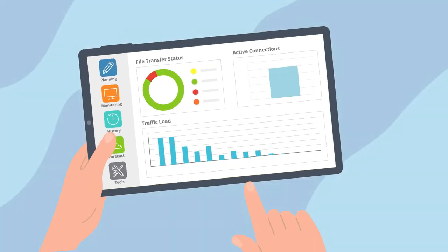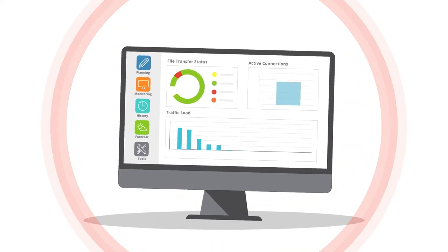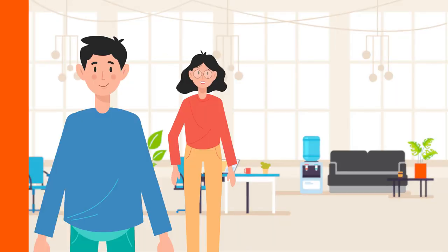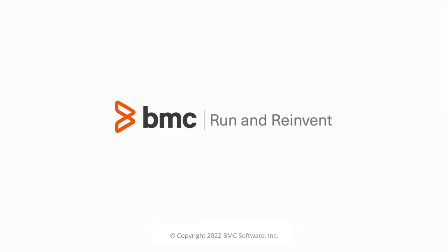They can conveniently view role-specific outcomes anytime, anywhere. And from a single pane of glass, Control-M makes it easy to manage all the company's file transfers alongside related application and data workflows. Now, Sean and Teresa rest easy knowing the company's executives get accurate reports on time, every time. To learn more about Control-M Managed File Transfer, visit bmc.com/mft.